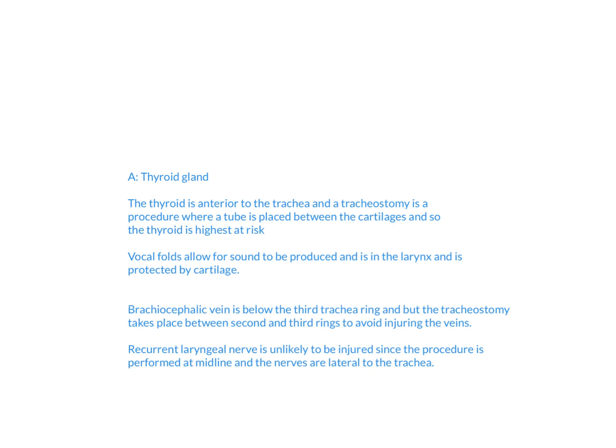The thyroid is actually anterior to the trachea, and so when we perform this tracheostomy, a tube is placed between the cartilages. Because of that location — the thyroid is anterior to the trachea and midline — it's going to be highest at risk.